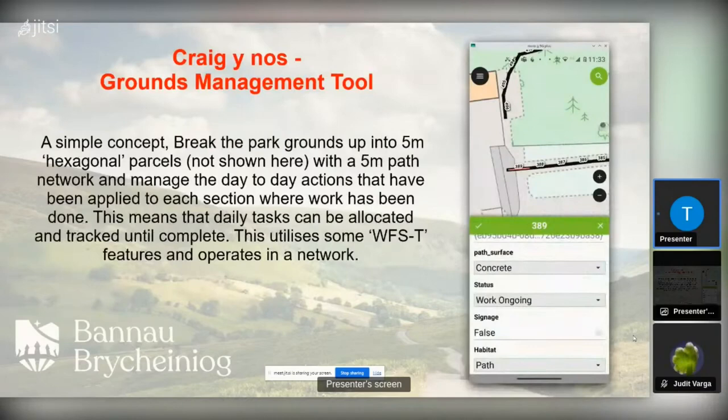Another tool we did was the Craigunos Ground Management Tool — a simple way for wardens working on paths, putting concrete down, mending paths, or putting in finger posts to monitor and see how that work is going. We did a GPS survey of the paths, broke them up into five-metre sections, and allowed them to pick sections and say, for example, these are the sections we're going to tarmac or put gravel on. We're running a web feature service through that. We're lucky within Craigunos Park because it has fairly good network, but outside the park it gets less good.